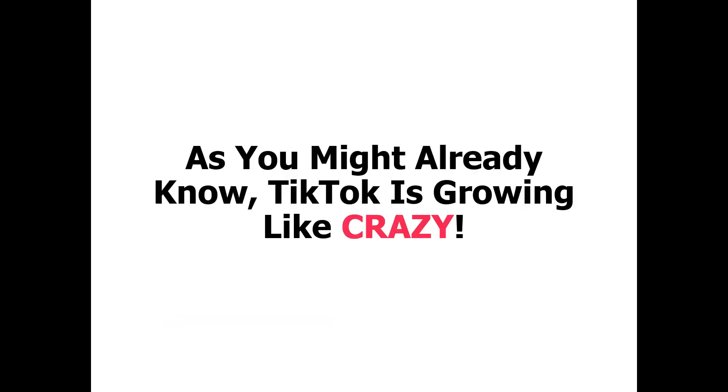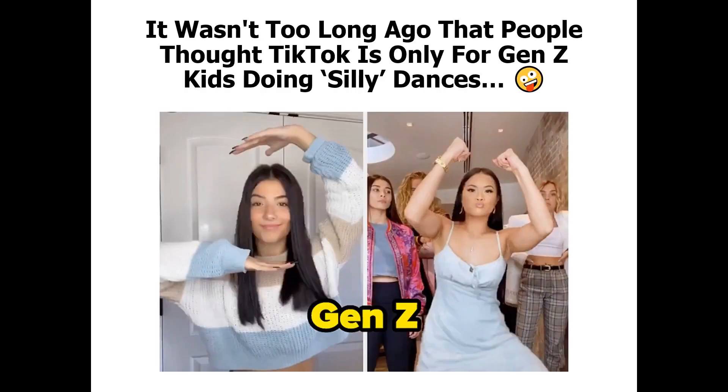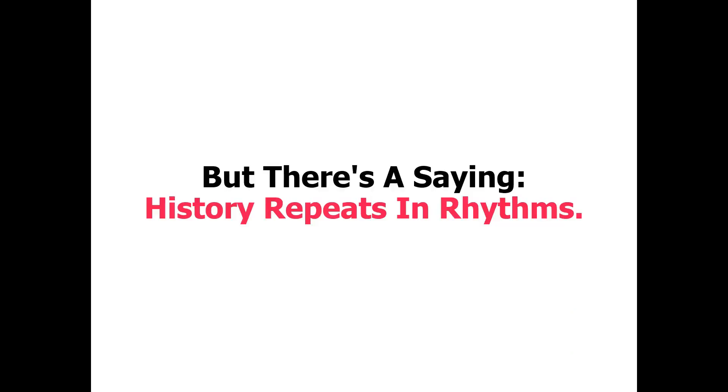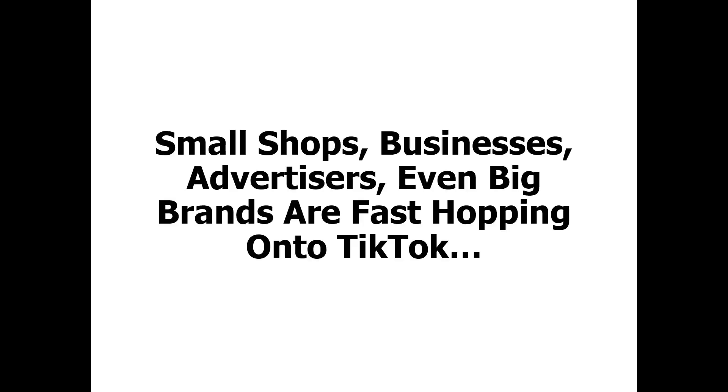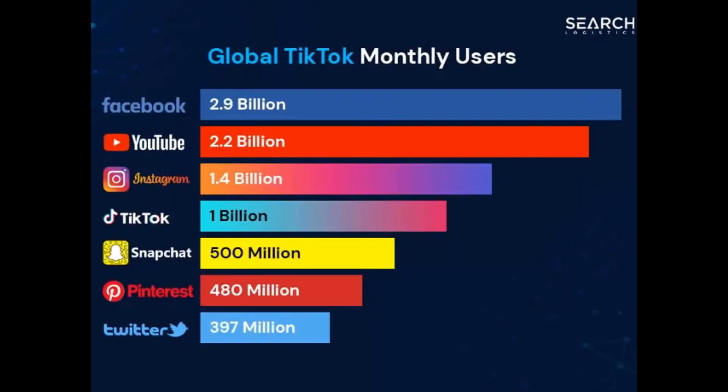As you might already know, TikTok is growing like crazy. It wasn't too long ago that people thought TikTok is only for Gen Z kids doing silly dances. But there's a saying — history repeats in rhythms. And if Facebook, YouTube, and Instagram are any indicator, then it would just be a matter of time before people take TikTok seriously. And it's already happening. Small shops, businesses, advertisers, even big brands are fast-hopping onto TikTok. Check out this statistic — as of this time of video, TikTok has 1 billion monthly active users, which is really crazy.